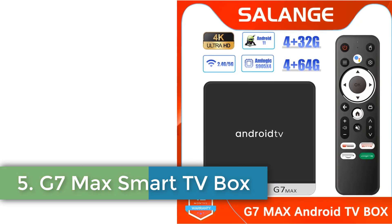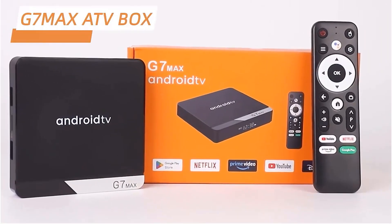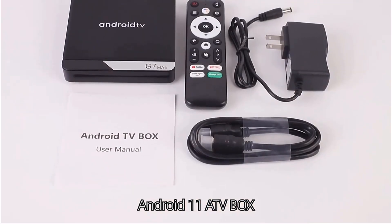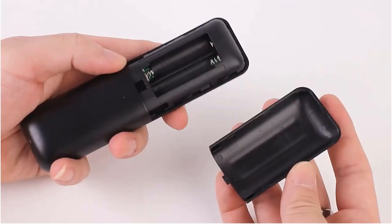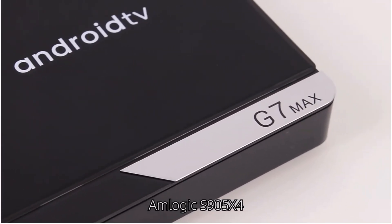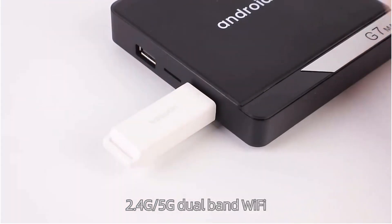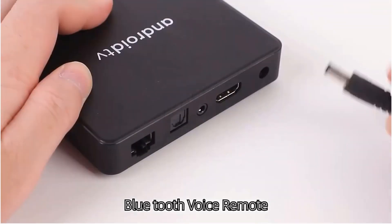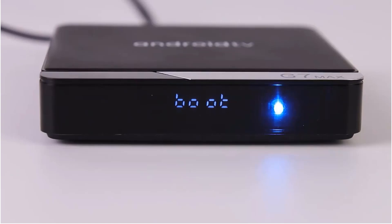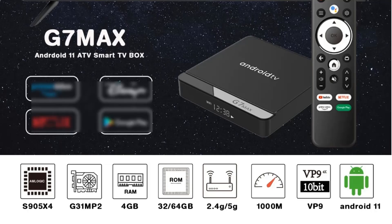Number 5: G7 Max Smart TV Box. The G7 Max S905X4 Smart TV Box is a cutting-edge media player featuring Android 11, designed to elevate your entertainment experience. With configurations available in either 4GB RAM with 32GB or 64GB eMMC storage, it supports higher resolution output up to 8K at 30Hz via HDMI 2.0. The device is equipped with dual-band Wi-Fi (2.4G and 5G), Bluetooth connectivity, and Ethernet support of up to 100 Mbps. Internal storage options expand up to 64GB with support for TF cards, making it versatile for various streaming services like Prime Video.